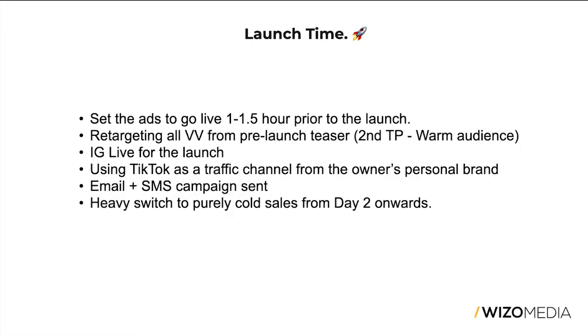On top of scheduling ads a couple of days prior, we also scheduled the ads to go live an hour to an hour and a half before the actual launch. It's better to be early because it takes time for ad platforms to start delivering and putting budget onto campaigns. We'd rather risk sending traffic to the site a little early than have Facebook or TikTok not have enough time to start spending.